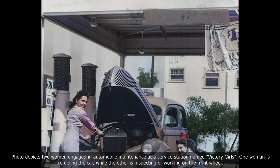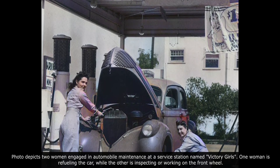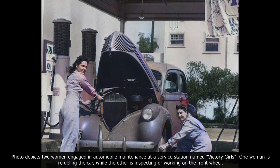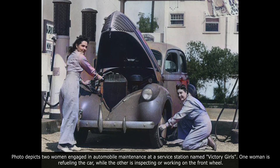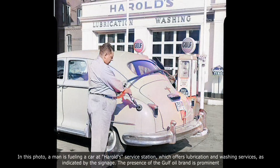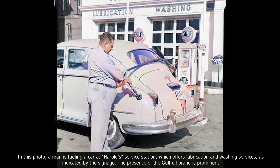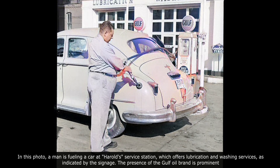The photo depicts two women engaged in automobile maintenance at a service station named Victory Girls. One woman is refueling the car, while the other is inspecting or working on the front wheel. In another photo, a man is fueling a car at Harald service station, which offers lubricating and washing services, and the presence of the Girl oil brand is prominent on the signage.